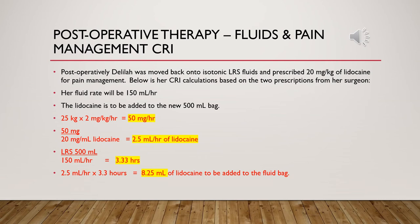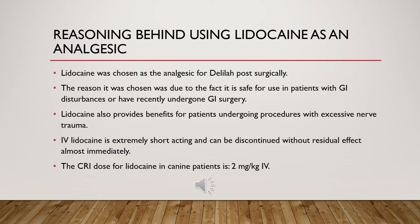Postoperative therapy — fluids and pain management CRI: Post-operatively, Delilah is to receive isotonic fluids and lidocaine for pain control. On screen is her CRI rate of lidocaine when added to a 500 mL bag of LRS. Lidocaine was chosen by the DVM due to its relative safety in patients with GI surgery. It also has benefits for procedures involving excessive nerve trauma and is relatively short-acting, so treatment can be discontinued without residual effect.